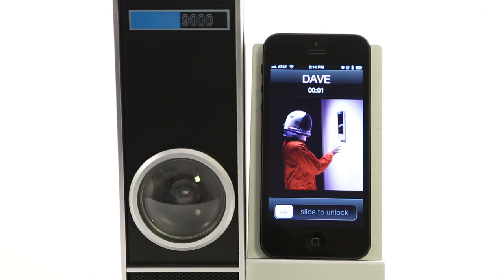Hello? Hey man, I just got to work but I forgot my badge. Can you open the pod bay doors for me? It's freezing out here. I'm sorry Dave, I'm afraid I can't do that. What?